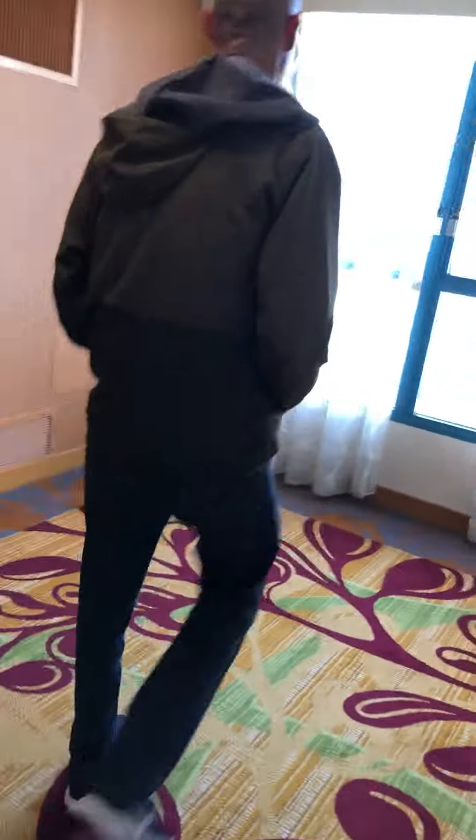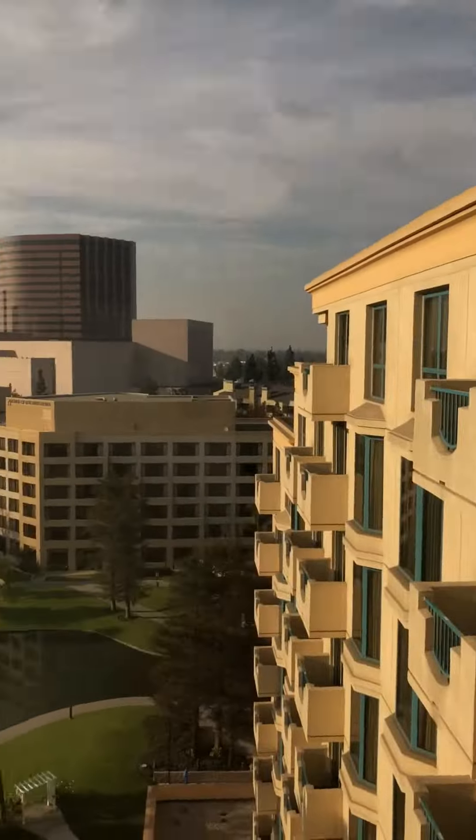Oh, here we are. We've got a view. What kind of elevators are these everyone? If you know, please leave it in the comments.